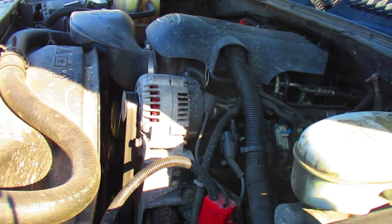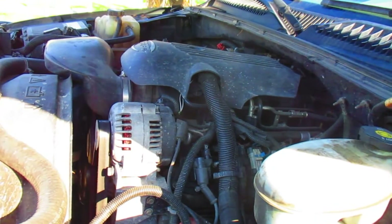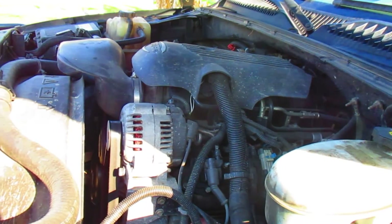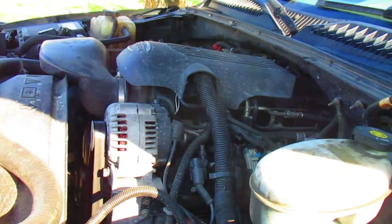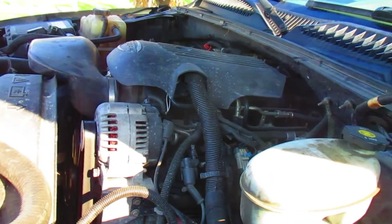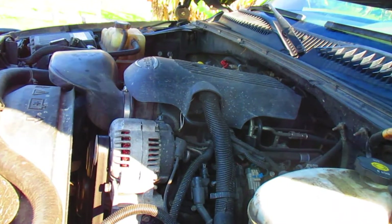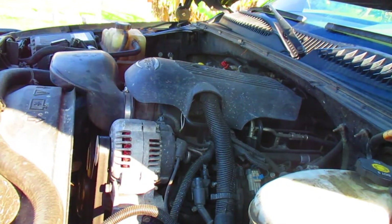Okay, people, YouTubers, hot riders, whoever — this is a 5.3 GMC Vortec motor and it developed the old engine knock. What it really is is the clacking valve sounds on the front of the motor. Number one and number two cylinders seem to be making the sound that a lot of people on YouTube are complaining about and trying to cure.